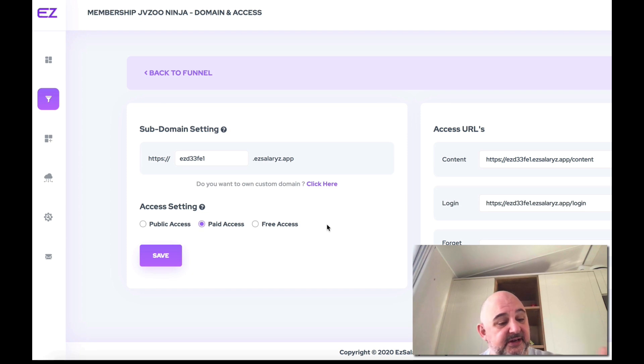You've got domain and access — you can add a subdomain or set your own custom domain. There are three different access settings: public access means you give access to everything without any login; paid access means it has to go through a payment gateway before your customer gets access; and free access means customers can register through a registration gate. Here you've got your access URLs for content, login, register, and forgot password.